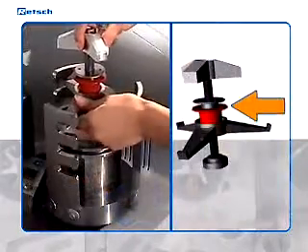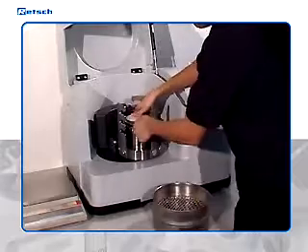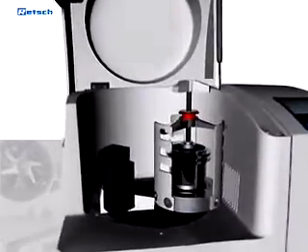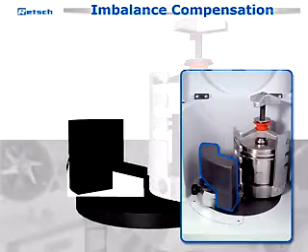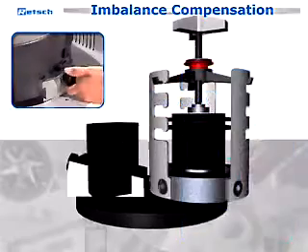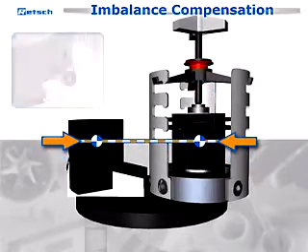The jars are fixed by a self-securing clamping device. When the grinding process is finished, the clamping device can easily be opened and the jar is taken out of the mill. To ensure safe and steady running, the PM100 — the convenient benchtop model with one grinding station for jars of up to 500 milliliters — is equipped with an effective imbalance compensation by a counterweight moving on an inclined plane. Even different center of mass heights with large and small grinding jars can be compensated easily.